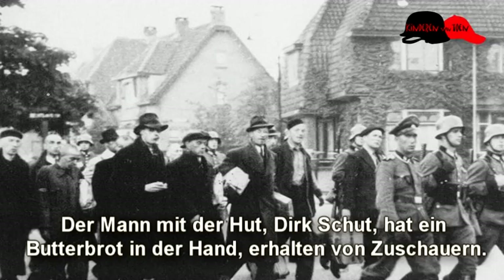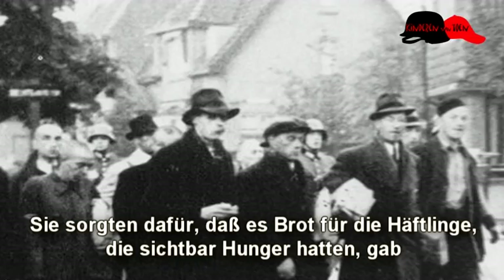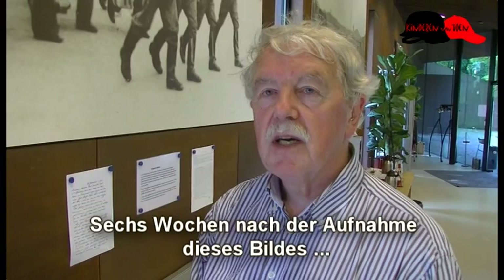Deze man met de hoed, Dirk Schut, heeft een bordram in zijn hand. Die heeft hij gekregen van de omstanders. Aan het eind van de oorlog organiseerden de Amersfoorters smeertochten en zorgden dat er brood was voor de gevangenen, want ze zagen dat die arme drommels honger hadden. Deze stoere, grote vent, een twintiger, Dirk Schut, was zes weken nadat deze foto genomen is, overleden in Kamp Neuengamme aan ontbering.